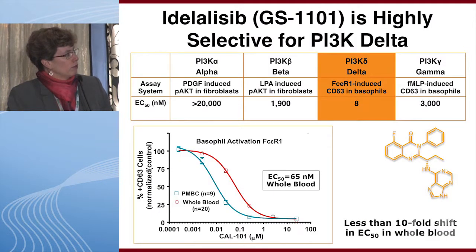Idelalisib, formerly known as GS1101, is a highly selective inhibitor of the delta isoform as shown in isoform-specific cell-based assays. There is no activity against alpha or beta. Possibly at very high levels one can see a little gamma activity, but the cell activity at that level is very high.